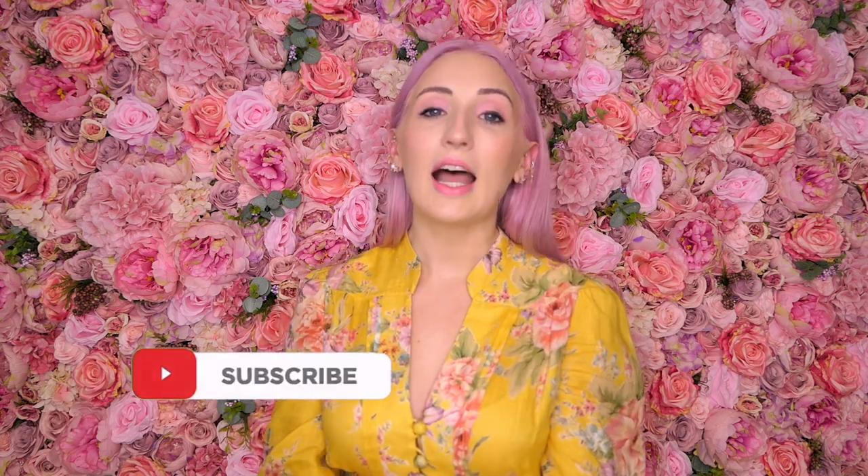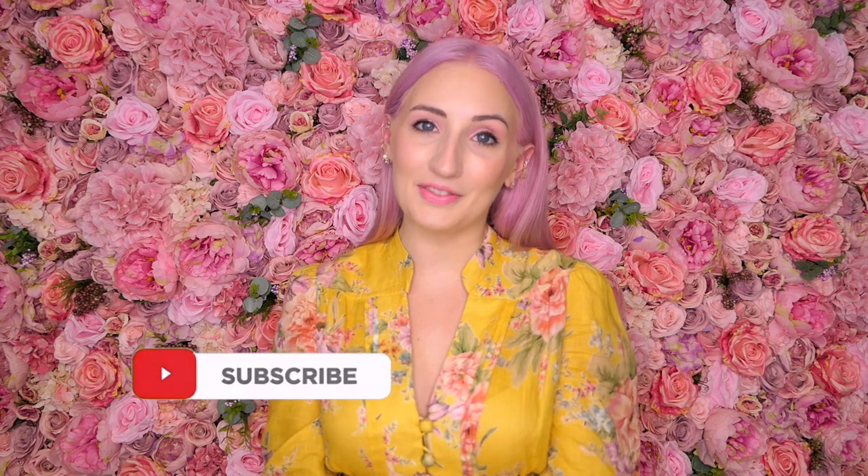Hi loves and welcome back to my channel, or welcome if you're new. My name is Morgan and I make videos about luxury handbags, fashion, and lifestyle. If that is your thing, please subscribe and turn on notifications. I upload videos twice a week and I would love to have you here.